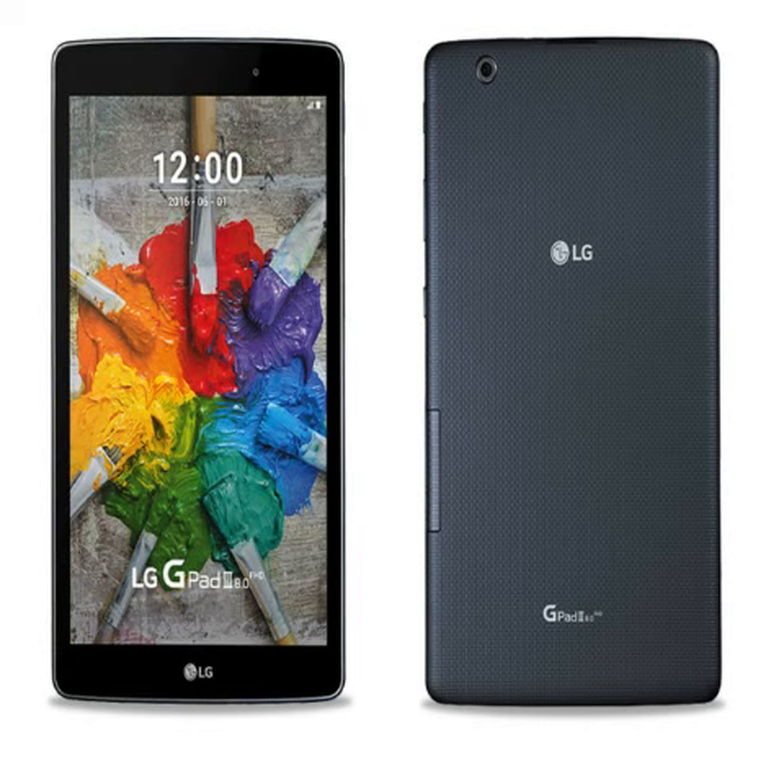LG offers the variant only in black and has not revealed any details on availability in other markets.